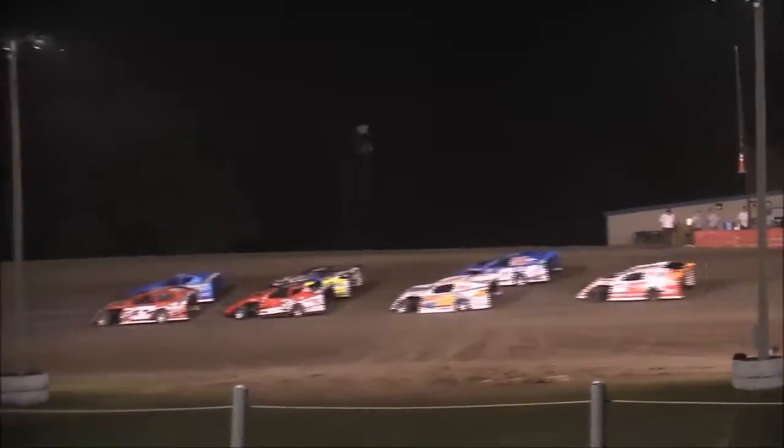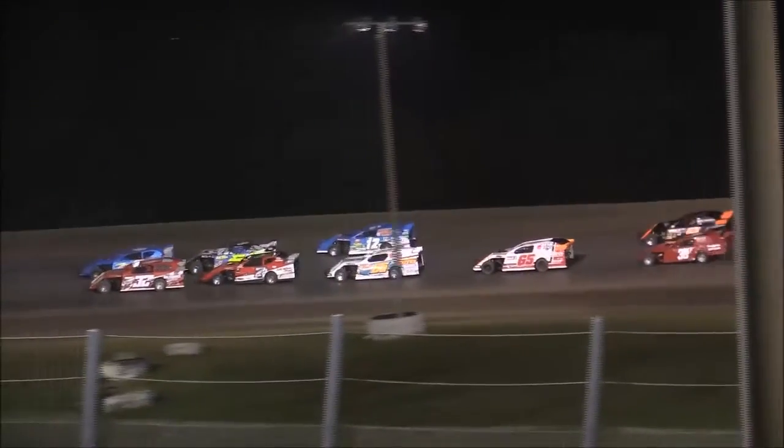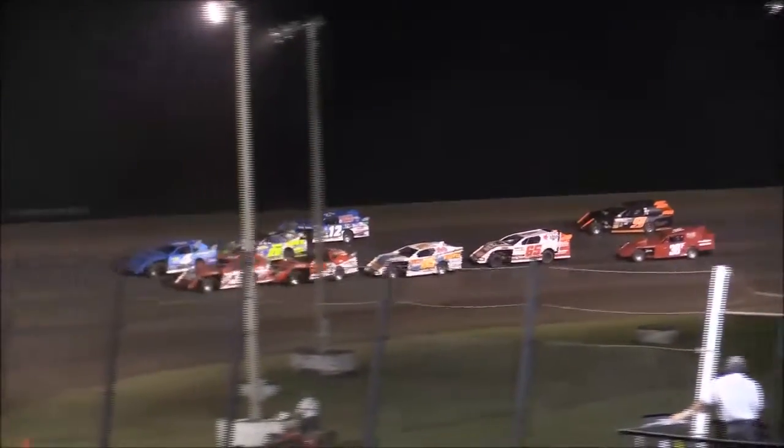And the 38F somehow managed to miss the current points leader for the USMTS Modifieds. He's going to start to the outside of Tillerson — the red-tailed tackle 12 of Jason Hughes on hand here tonight, the builder of those Hughes Chassis.